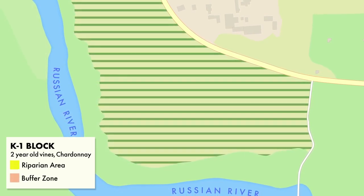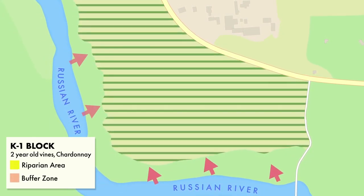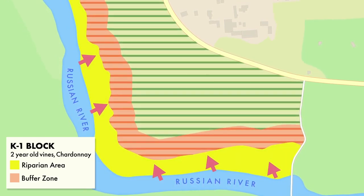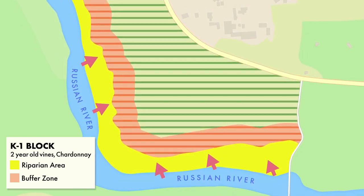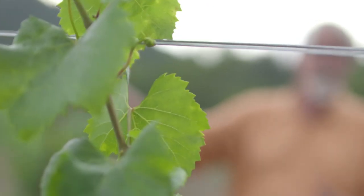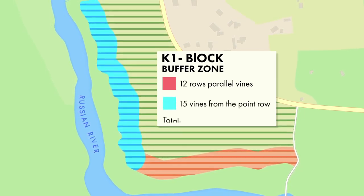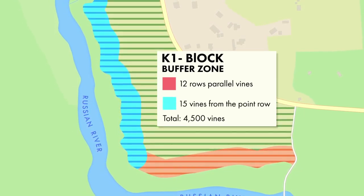Given the pressure with the Russian River on two sides, we were trying to do a prophylactic treatment — treating close to the riparian areas with the idea and hope that when the sharpshooters bring the bacteria into the vineyard, they'll feed first on the vines that have the phage and hopefully it won't go any further. So it's 12 rows on the parallel vines and 15 vines in from the point rows.